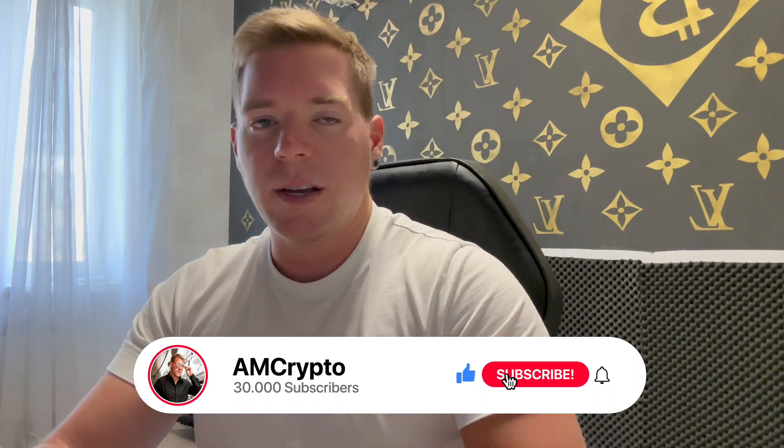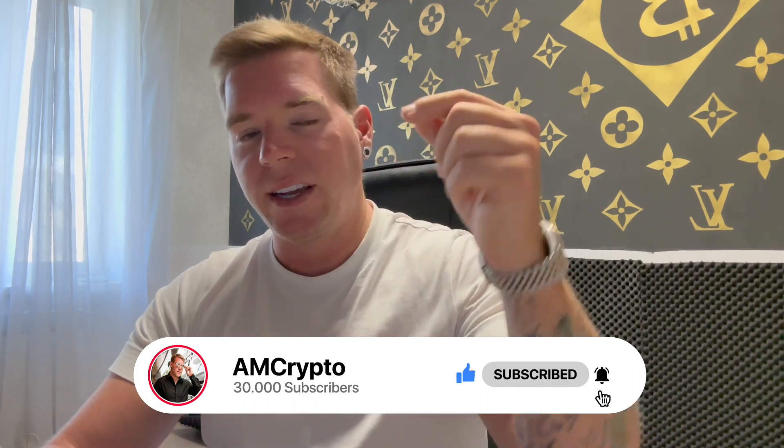That's it for today's episode — I hope you enjoyed it. Please make sure you smash the like button, hit the subscribe button, hit the notification bell, and I'll see you again tomorrow.